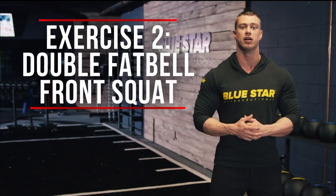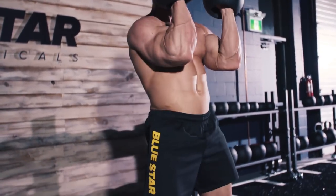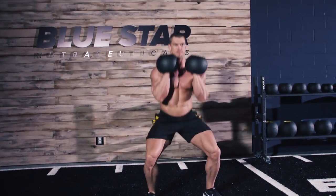Exercise two: double fat bell front squat. This is a true full body workout we're doing — no skipping legs today. The kettlebell front squat is awesome for developing some tree trunk legs and provides even more challenge for your core due to stabilizing the weight in each hand.